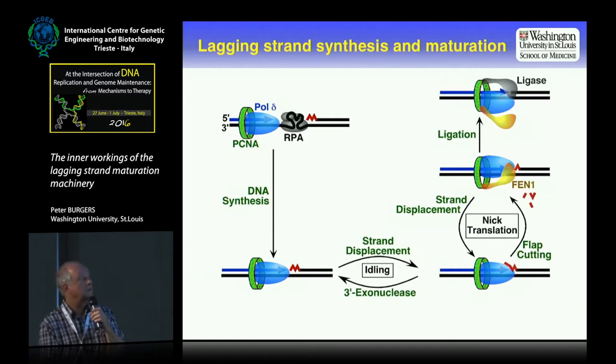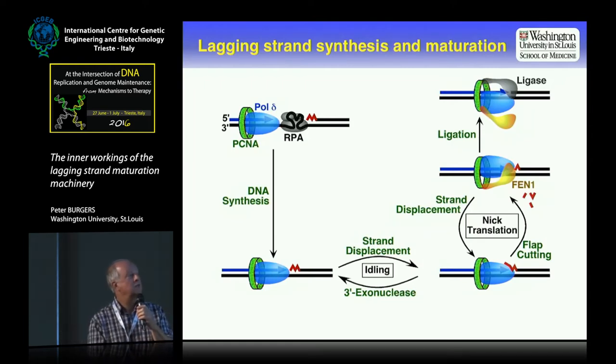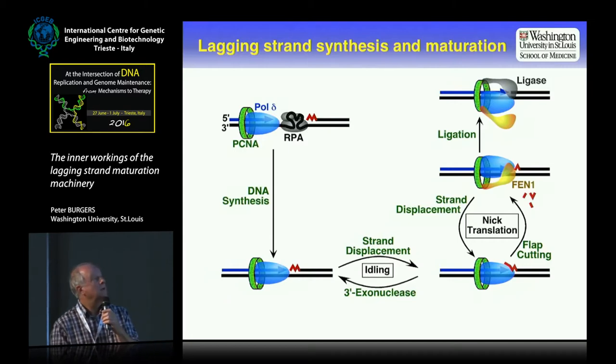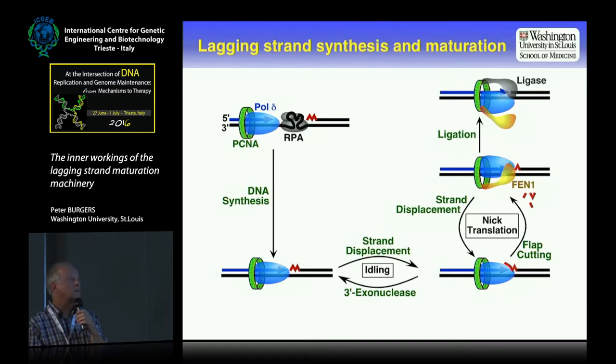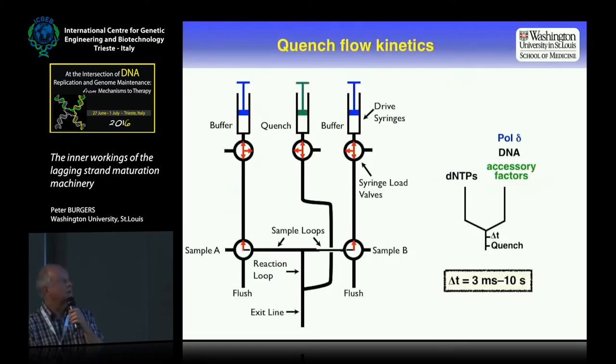We knew this whole pathway, but really we didn't — because it proceeds at millisecond-level rates, whereas we had only been doing measurements previously using a pipetman, and even the fastest person cannot go faster than five seconds. So what Joe decided to do is basically measure all of these rates at the millisecond level using a quench-flow apparatus — a very complicated apparatus with motorized syringes that push a sample in chamber A together with chamber B, and then after a set time it gets quenched.